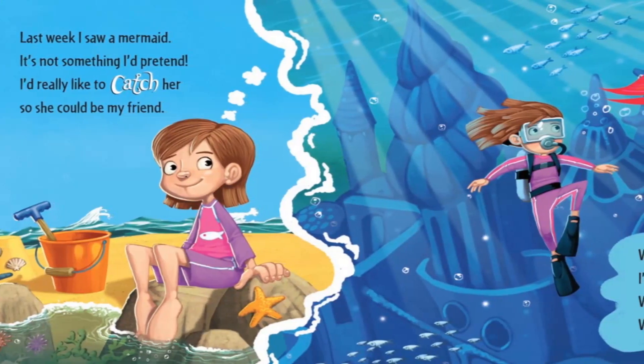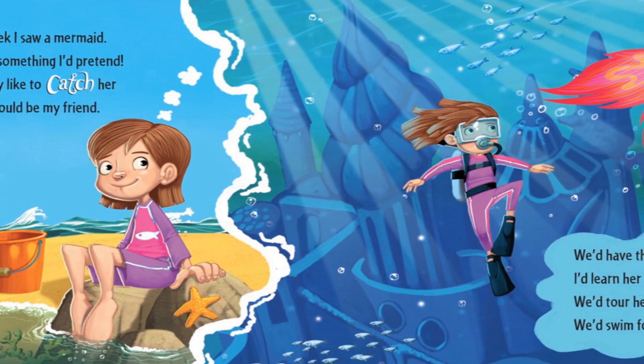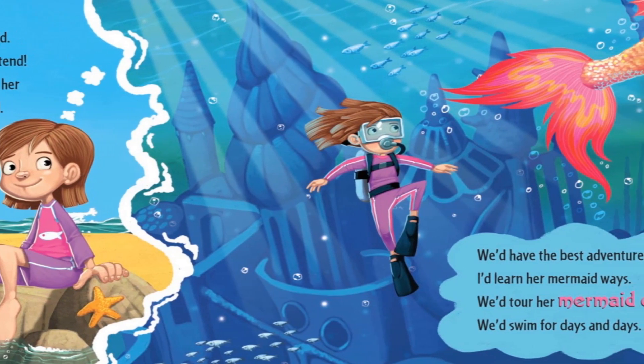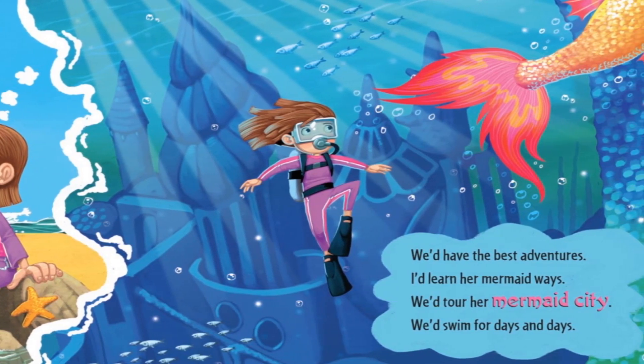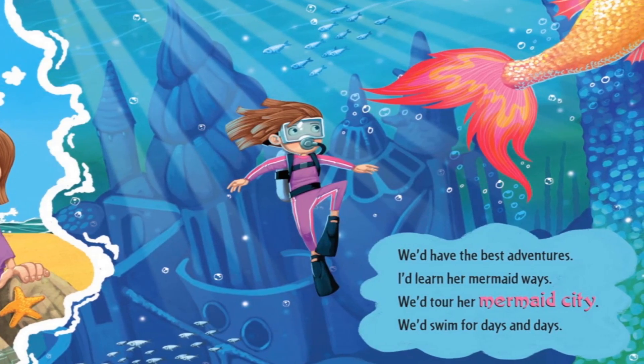Last week I saw a mermaid. It's not something I'd pretend. I'd really like to catch her so she could be my friend. We'd have the best adventures — I'd learn her mermaid ways. We'd tour the mermaid city. We'd swim for days and days.